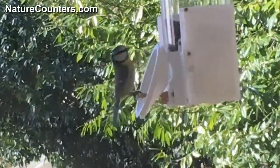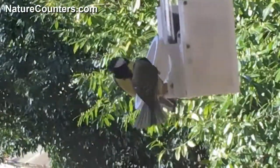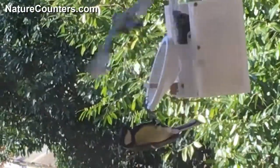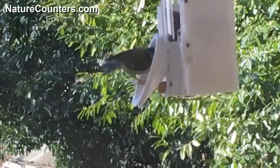You can see more about this feeder on another of the videos that I created. If you want to find out more, do get in touch via our website at naturecounters.com. Thank you very much for watching.